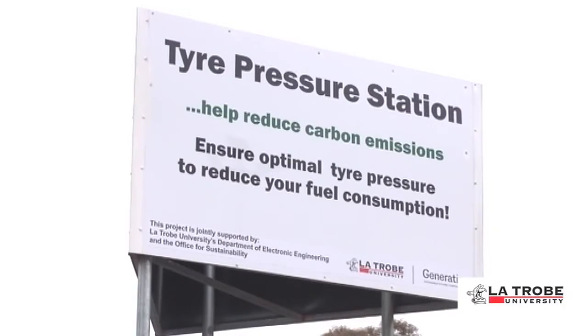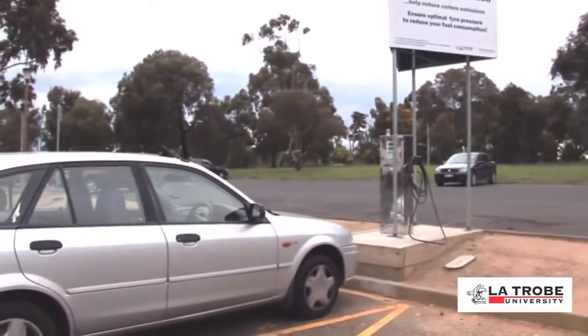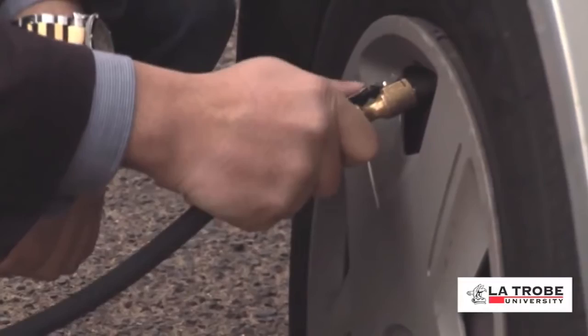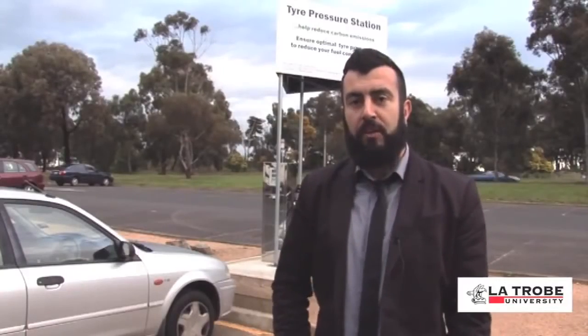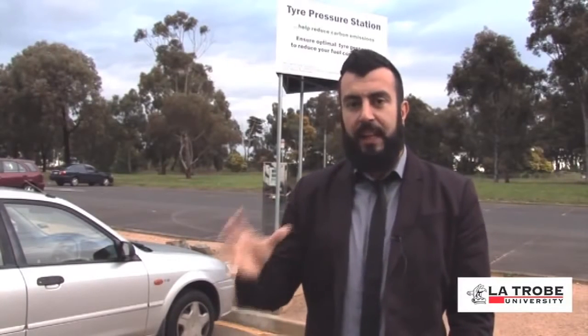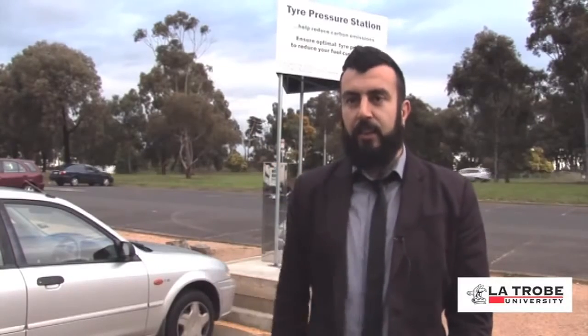The pump also communicates information via Bluetooth technology, tracking the number of tires inflated and how much CO2 emissions are reduced over time. This allows us to monitor the usage of the pump, and we use a sophisticated algorithm written about six months ago to calculate roughly how much carbon emissions we're saving per kilometer, based on the tires being inflated to the correct tire pressure.